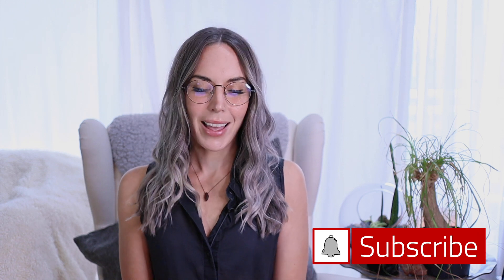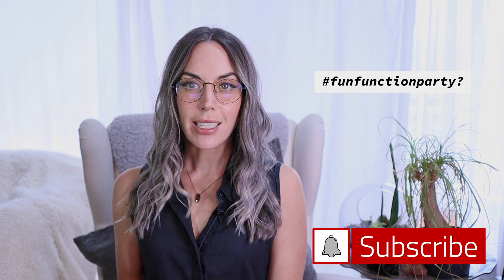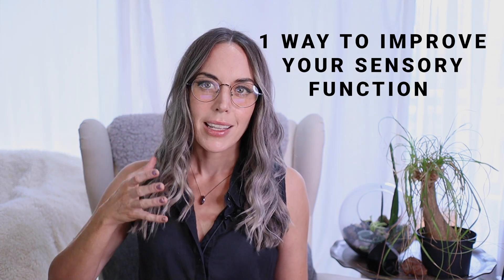Hey internet friends, welcome back to my channel. My name is Lindsay Laijo. If you're new here, hey, what's up? I'm glad you came to the fun function party. So today we're going to be talking about the number one way to improve your sensory function — one concept to apply that will really change a lot. If you'd like to talk about this subject with me personally one-on-one over video chat, you can do that via my link below to snug.